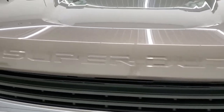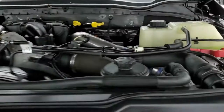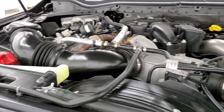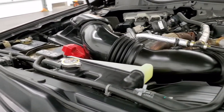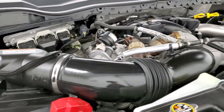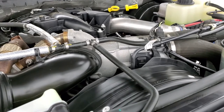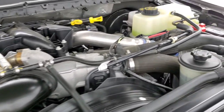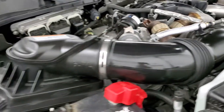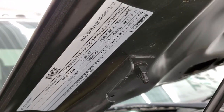Under the hood we have the 6.7 liter Power Stroke diesel engine. Engine bay is very clean, runs very smooth. This truck has been fully safetied and inspected by our service shop — it has a fresh oil and filter change, all the fluids have been checked and topped off, and this truck is 100% ready to go. There is your emissions sticker.